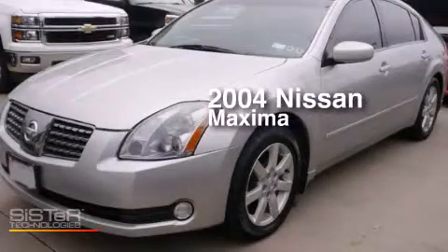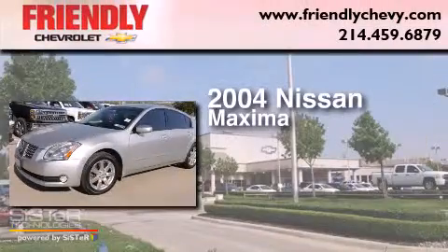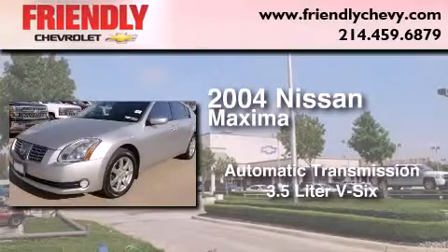This is a certified pre-owned 2004 Nissan Maxima. This four-door sedan has an automatic transmission and a 3.5-liter V6.